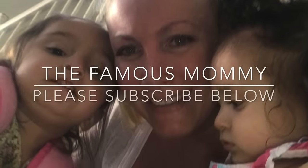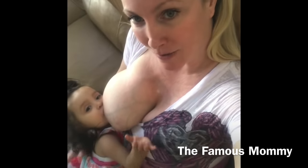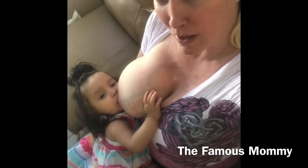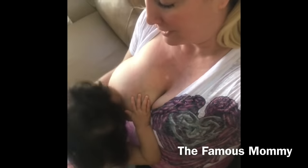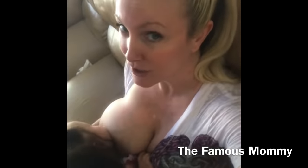Hello everyone and welcome to the Famous Mommy channel on YouTube. Please take a moment to subscribe to our channel and like our videos. Today we woke up and decided we were going to take a nice little family walk together. As you can see, I'm breastfeeding my baby before we head out — this mommy is definitely excited because the walk ends at a Starbucks!